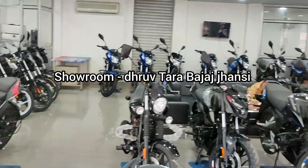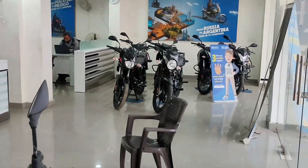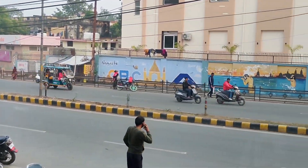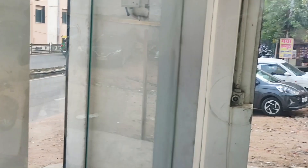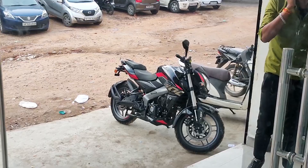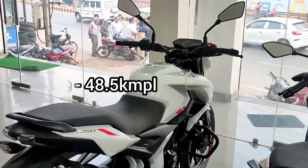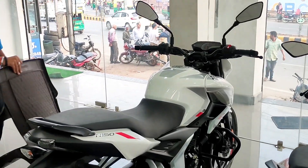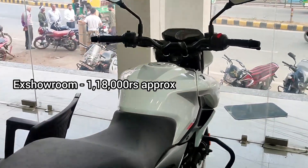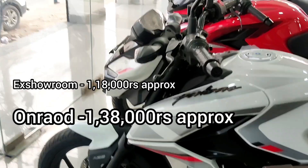Today we are at Bajaj Dhuruftara showroom in Jhansi, near Kacheri Chowk. This bike's mileage is 48.5 kmpl. The price is very affordable — approximately ₹1,18,000 at showroom price and ₹1,38,000 on-road price at this showroom in Jhansi.